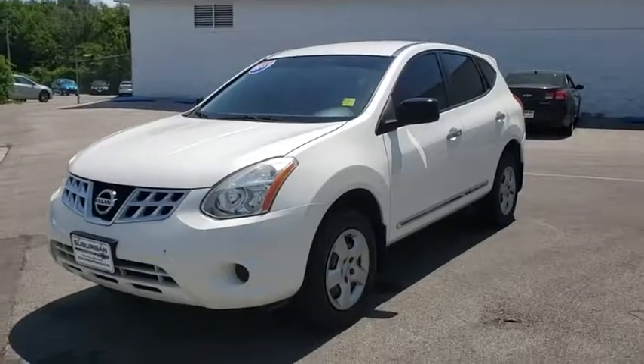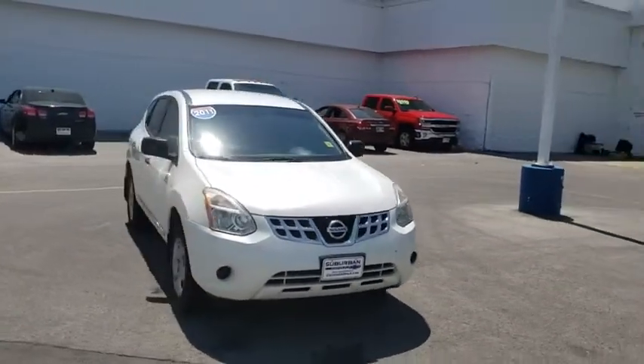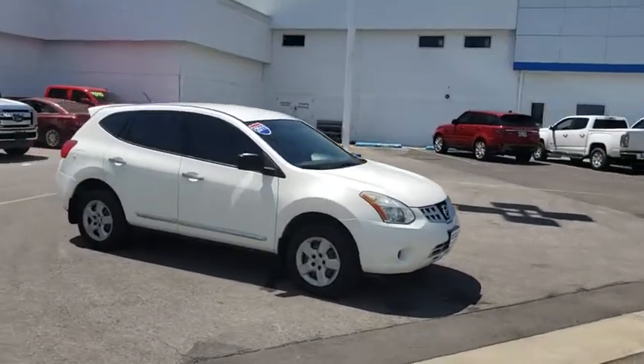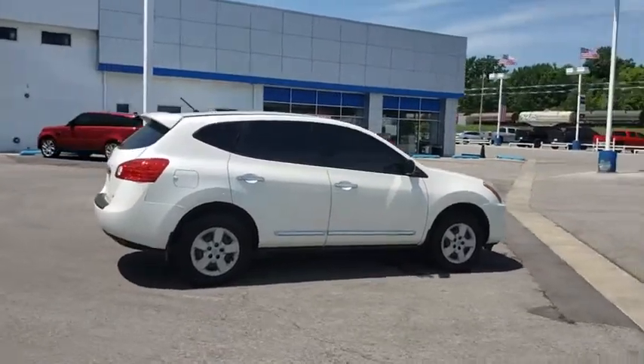Stop by and take a look at the 2011 Nissan Rogue. The stylish Rogue gets 27 mpg and still boasts nearly 58 cubic feet of cargo space. With a five-star side impact safety rating and confident handling, the Rogue is more than you expect and everything you deserve.